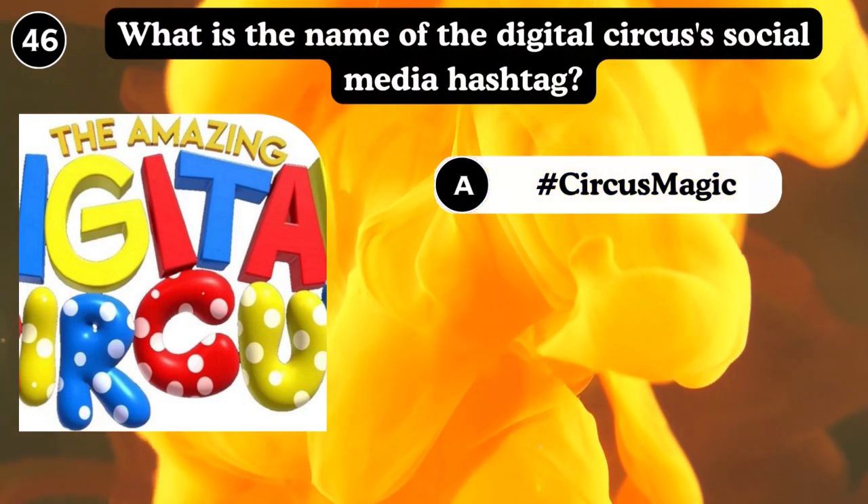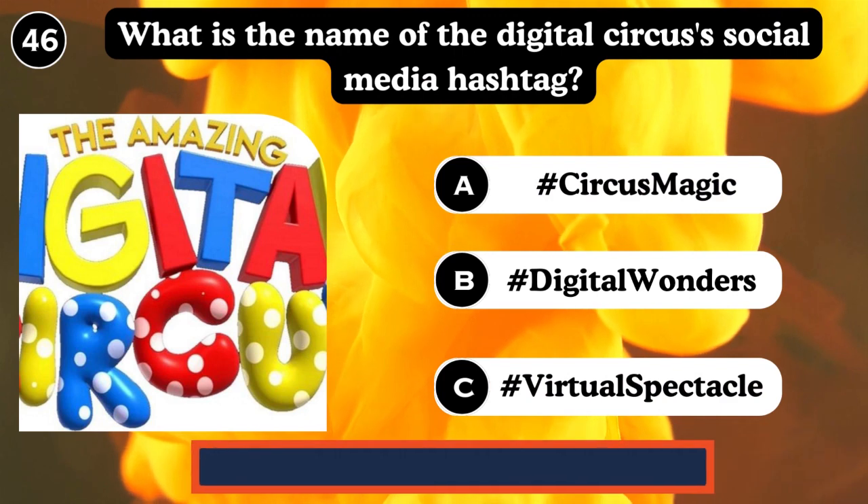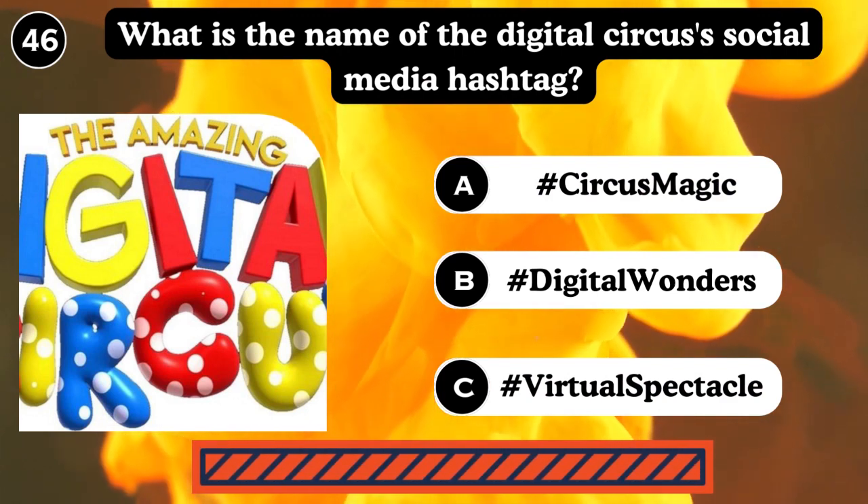What is the name of the digital circus social media hashtag? Hashtag Circus Magic Digital Wonders.